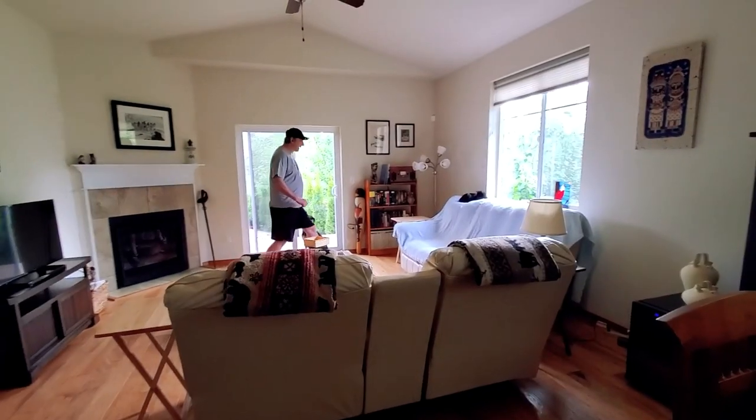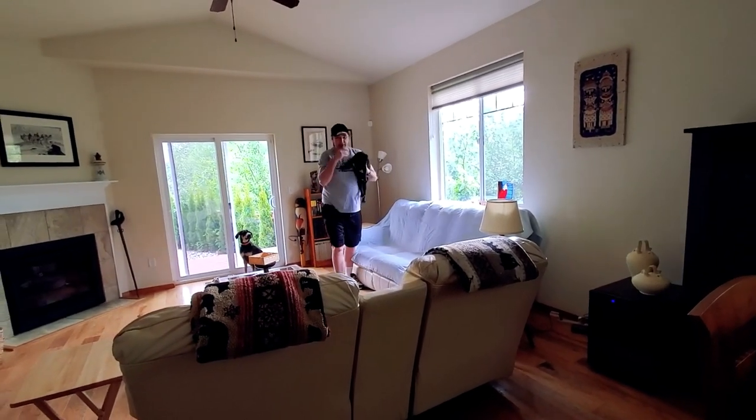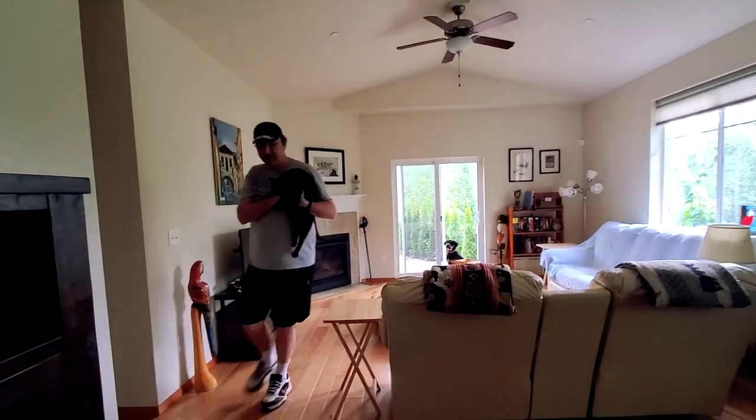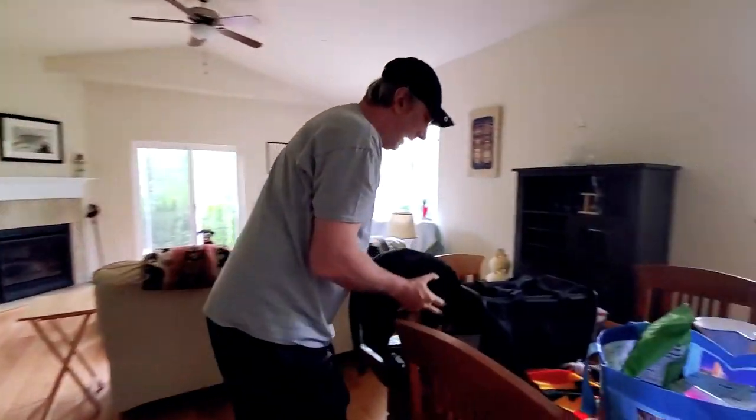When everything is packed, it is time to prepare our two pets. Animals are a lot of work at home, but even more on a boat. We have one dog and a cat. The cat is the most problematic to convince.